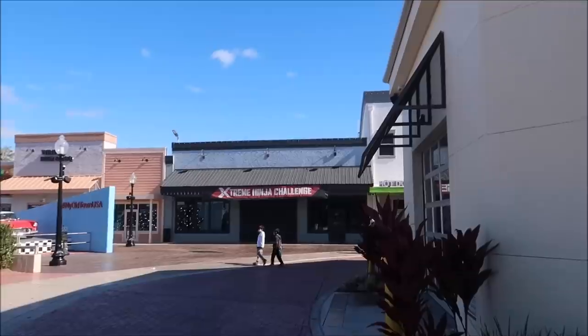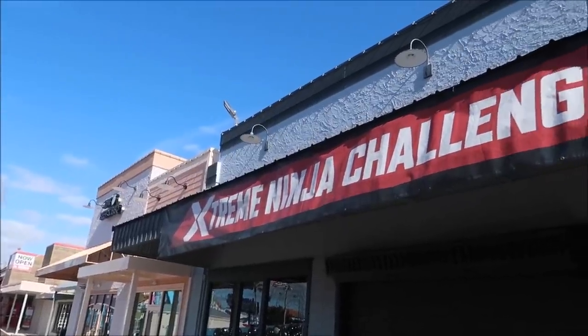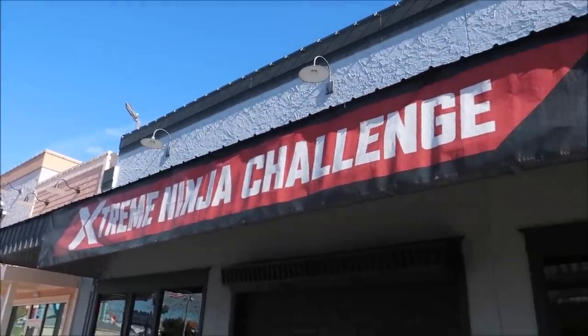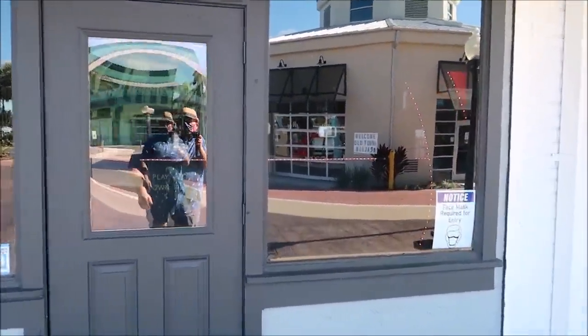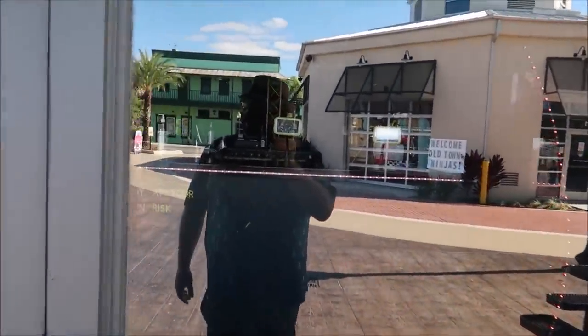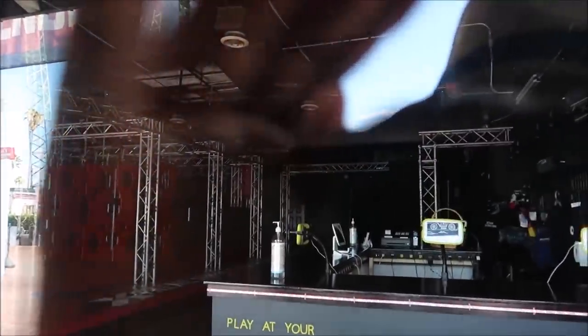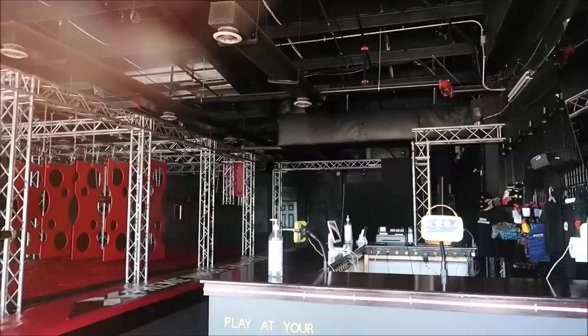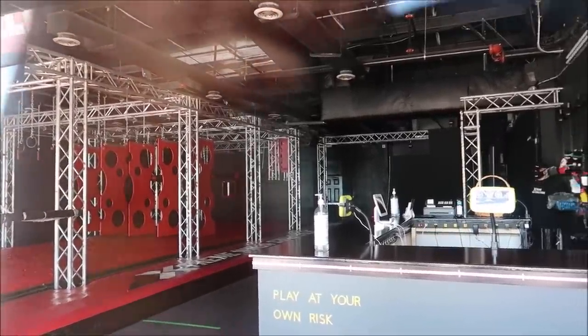And apparently an extreme ninja challenge. What is that? This really has piqued my interest. Extreme ninja challenge - play at your own risk. Well it's closed, looks like it'll open up at four. Oh wow, look at it in there - holy moly. So it's like one of those courses that you have to run through. I like it.